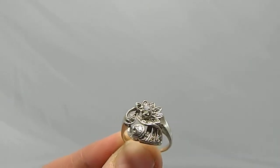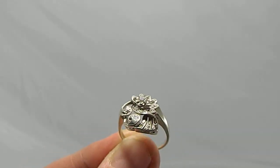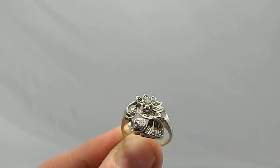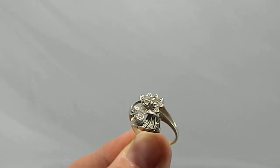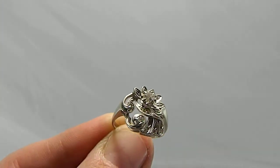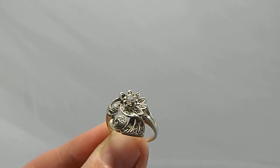And then you've got all the surrounding stones. It's a gorgeous ring, beautifully made and ready to move on to a new home. Thank you.